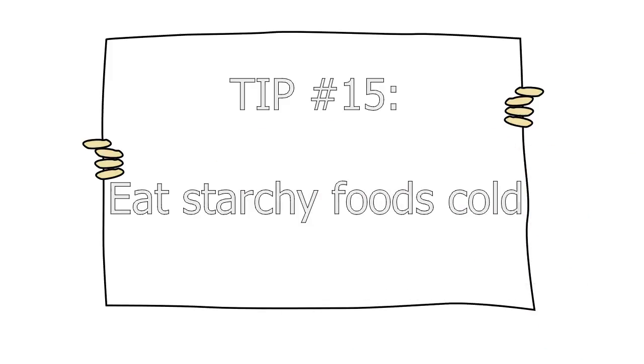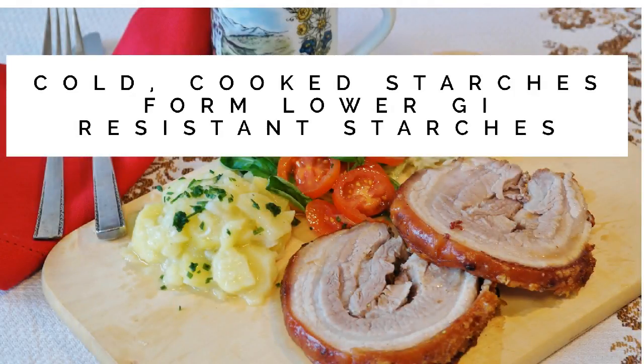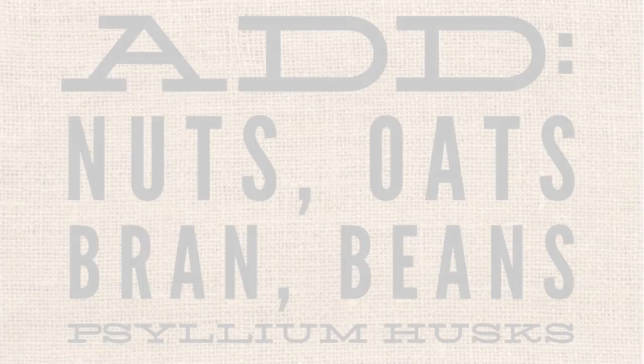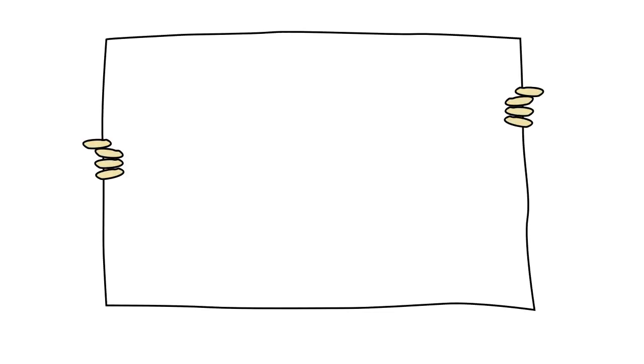Tip fifteen: eat starchy foods cold. This is a strange one, but when you chill cooked starchy foods like pasta, rice, oats, and potatoes, it actually drops the GI — it forms resistant starches that are naturally found in beans. So eat a cold potato salad instead of cooked potatoes. Tip sixteen: modify your favorite recipes. To lower the glycemic index, add nuts to your pancakes, bran to your muffins, or try a recipe for black bean brownies — they actually taste pretty good. I love adding oats to my yogurt; it changes the taste and texture and also drops the GI.